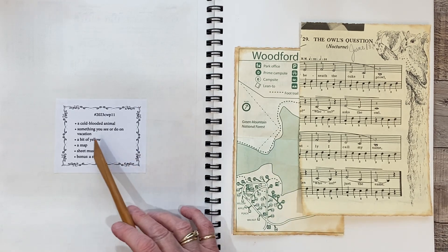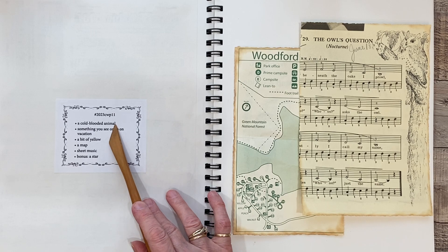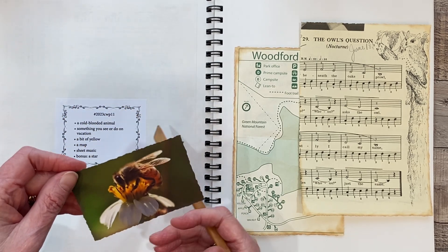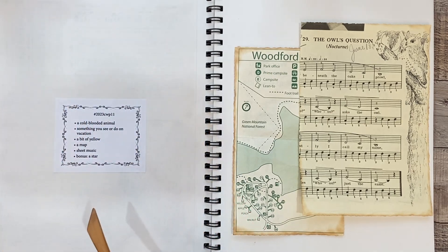The prompts for this week are cold-blooded animal, and I have chosen a bee — a honeybee as a cold-blooded animal.